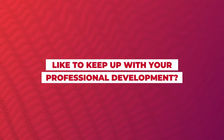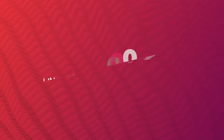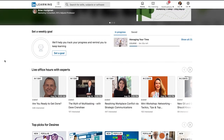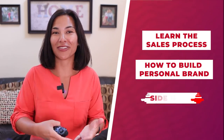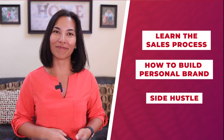Like to keep up with your professional development? LinkedIn Premium gives you access to over 15,000 LinkedIn Learning courses to keep advancing your skillsets, and it's all included. So if you want to learn about the sales process, how to build your personal brand, how to start that side hustle, it's all included in the courses on demand at the click of a button.